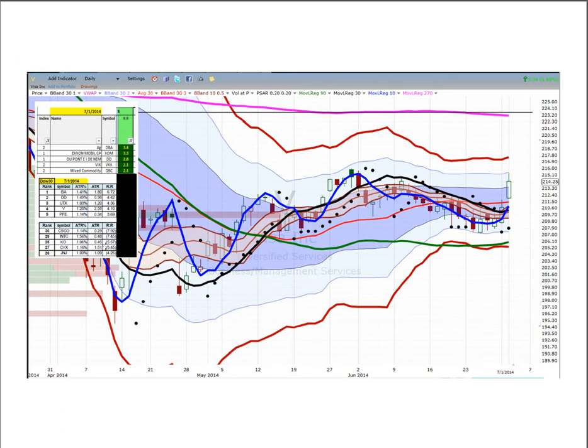Visa was on our list yesterday and had a nice move today. If it can clear 2.15, off we go. Any new high tomorrow is a buy with a target at 2.23.